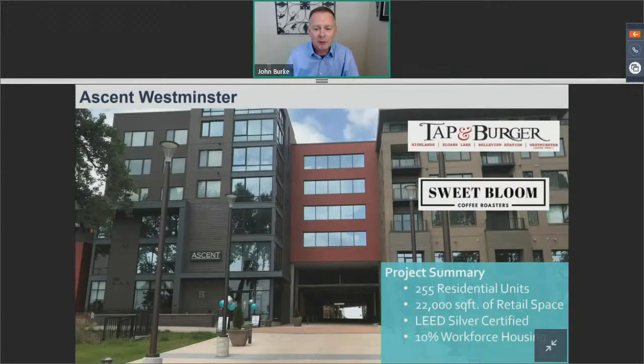The next building is Ascent Westminster, where both Tappenberger and Sweet Bloom are located. 255 units of residential — importantly, 10% of those units are workforce housing, meaning 26 out of 255 are income-qualified between 80 and 120% area median income. As those units become available, they rotate throughout the entire building. It has a rooftop pool and great internal amenities. They also received their LEED Silver certification this past year and have about 22,000 square feet of retail.